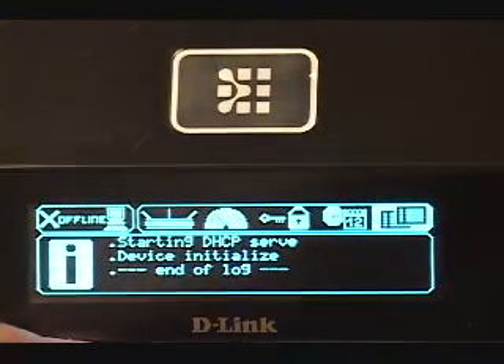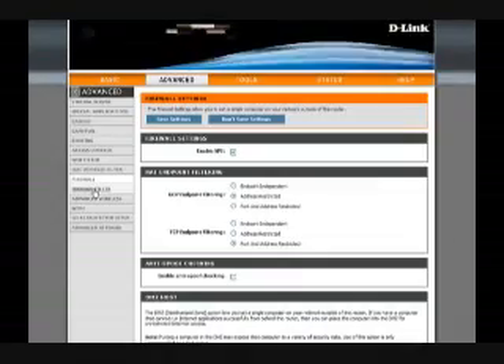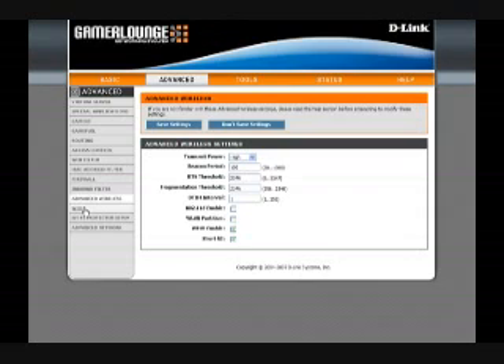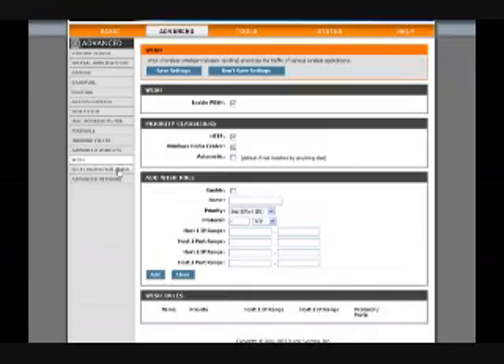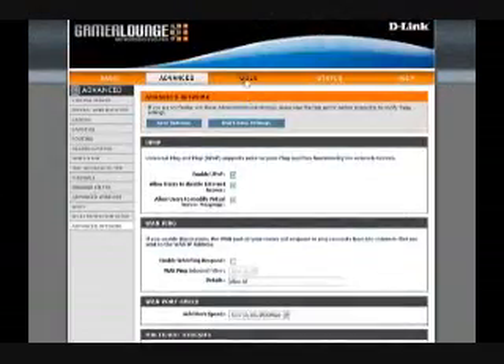Aside from those standout features, D-Link has included everything you might expect on a high-end SOHO router: port forwarding, port triggering, virtual servers, access control, web filtering, universal plug-and-play, multicasting, dynamic DNS, logging, and scheduling. If you need it, it's probably here.